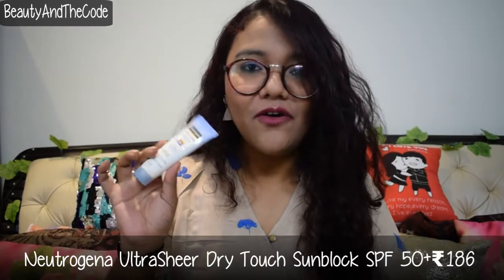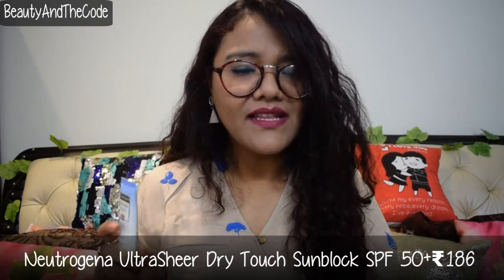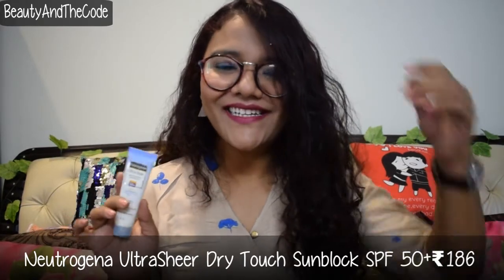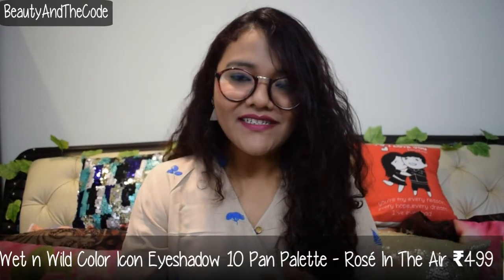The next product is a sunscreen, since I was almost running out. I currently use the Biotique carrot oil one, and I keep switching between that, Lakme sunscreen, and Neutrogena. I also recently got a Blossom Kocher sunscreen in my Fab Bag to try. But this time I got a smaller one from Neutrogena — the Ultra Sure Dry Touch Sunblock with SPF 50+. I really needed something very light on my face that is also effective, and this has all the things I need in a sunscreen.